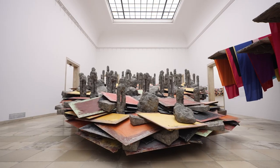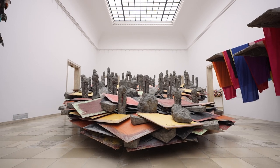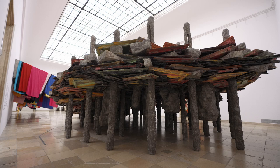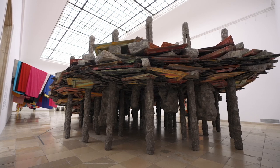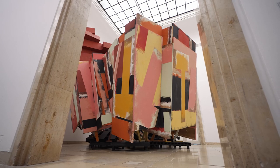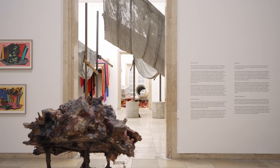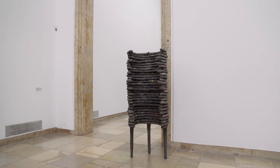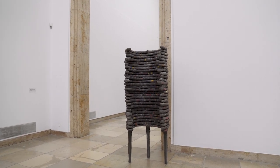A lot of the works are adapted to the space they are in, and that of course is always exciting — that a work can take on a new character. We wanted to use the building itself. You can deliberately look across the spaces, look from one gallery through another into another. There are rooms where you're looking at one work, then you turn to look at another, and a relationship builds up.